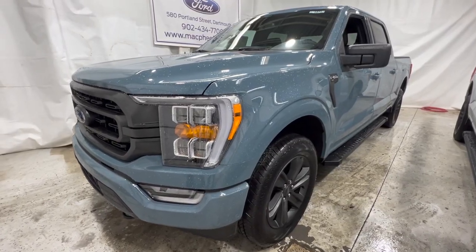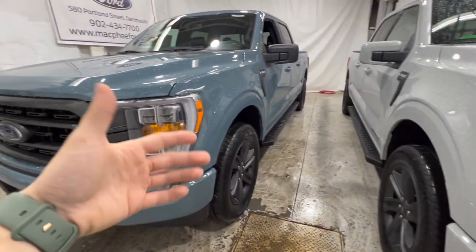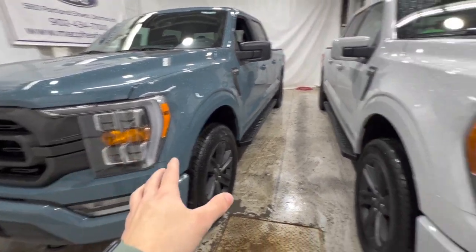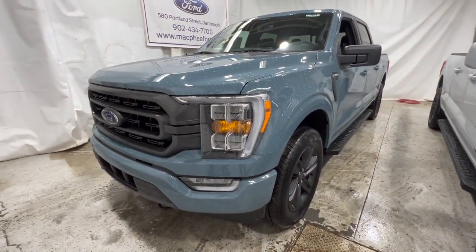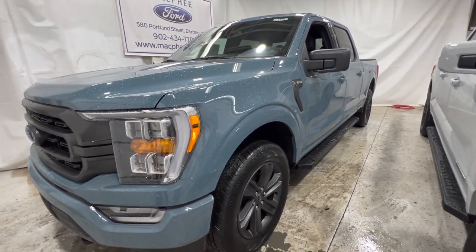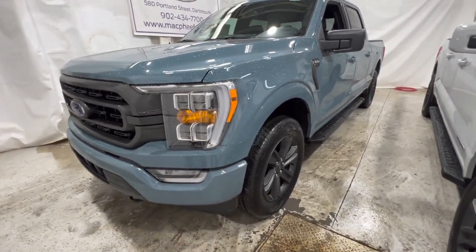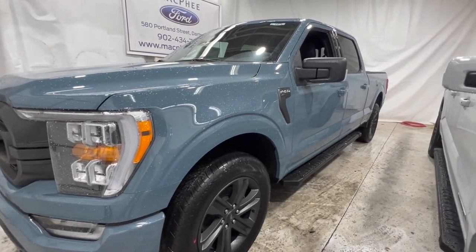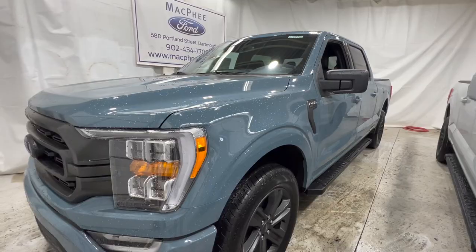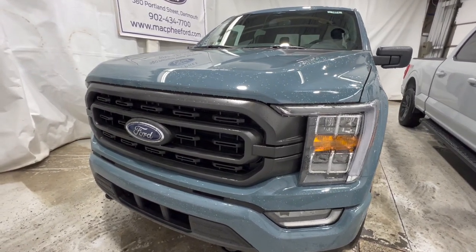The XLT with the high package includes the 12-inch SYNC 4 display, which is a standard feature on the Lariat. You also get LED headlights — not quite the LEDs of the Lariat, but LED headlights. It also includes the trailer tow package, the XTR chrome appearance package, the sport package, the 400-watt inverter outlet, upgraded taillights, the power sliding rear window, push-button start, and 10-way power adjustable driver and passenger seats with heated function.